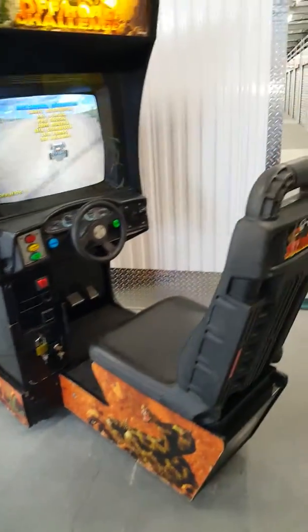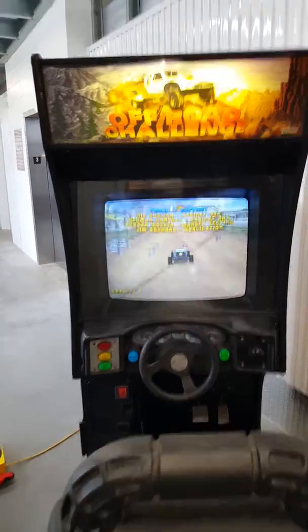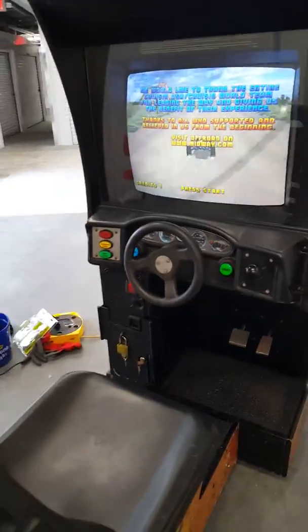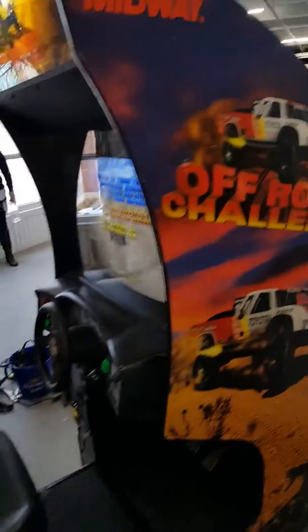The seat is attached and in good shape. We're looking at the game — the marquee is in really perfect shape. The screen looks great, and we'll play the game in a moment. There's the steering wheel, pedals, and seat for the player.